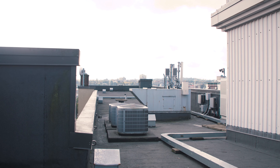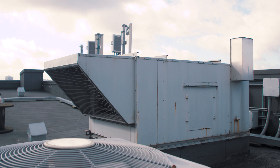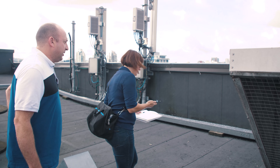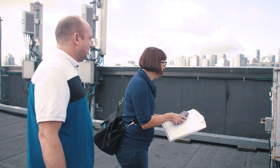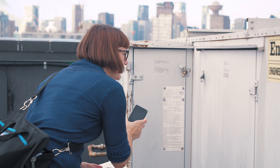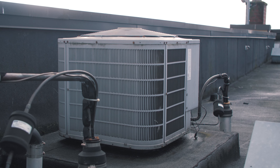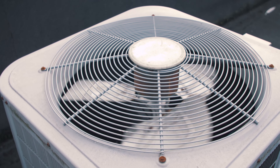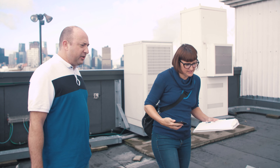So here's the mechanical. The makeup air unit is right over here — gas fired. Have you guys had any problems with it? Not really, no. It just keeps on running. I'll take some photos. And you've got some heat pumps over here too? Yes, these are serving the main floor — the offices and common areas.